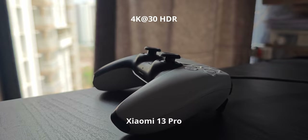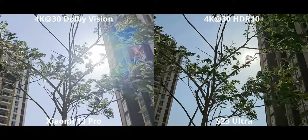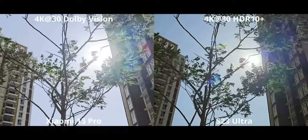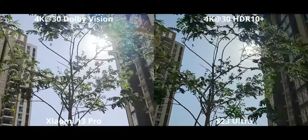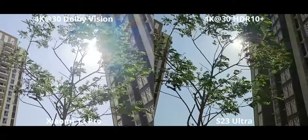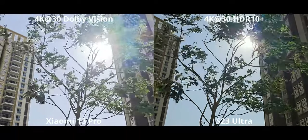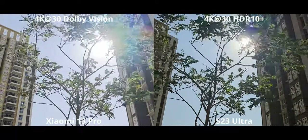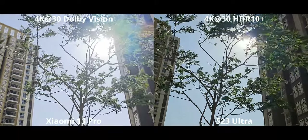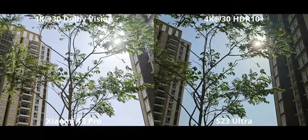For Dolby Vision — using HLG 10+ on the S23 Ultra — it looks basically the same, especially after transcoding to SDR. The only real difference is slightly higher contrast on the S23. Personally, I like the S23's look more; the higher contrast gives the video a bit more dimension, but honestly you could go either way.